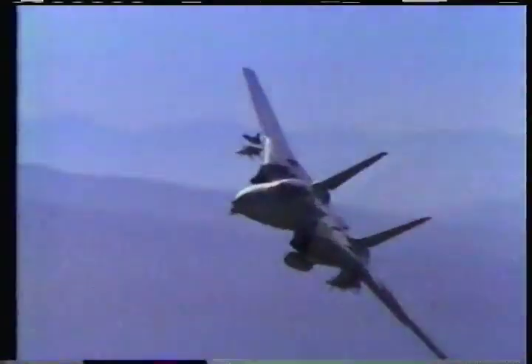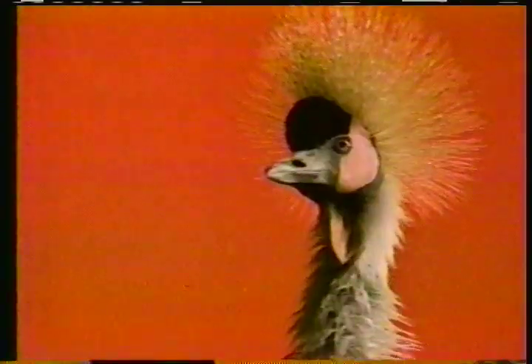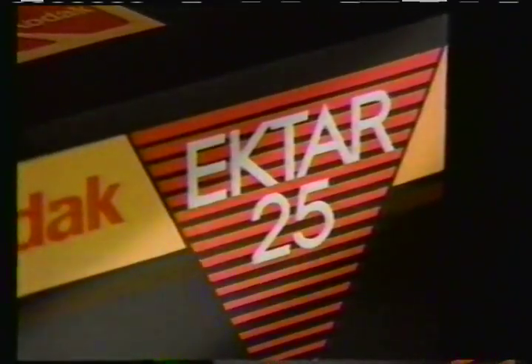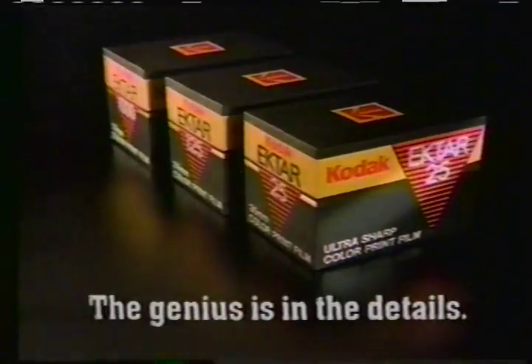It is from Kodak. It is for the advanced photographer. It delivers the highest resolution. Microfine grain. Superior image structure. It is called Ektar. Sound like the most impressive color print film ever made? It is. New Ektar film by Kodak. The genius is in the details.